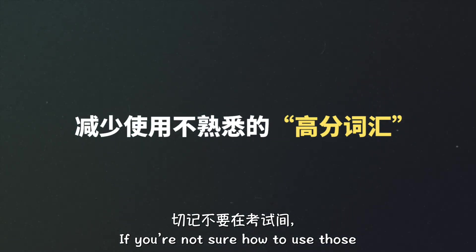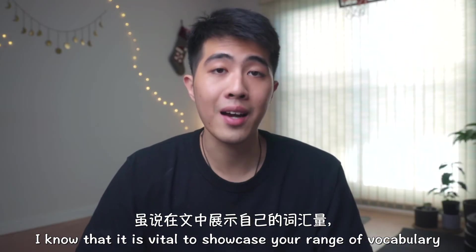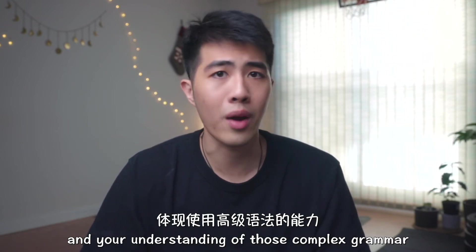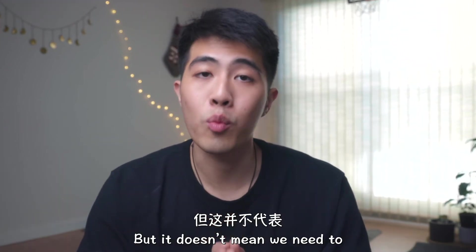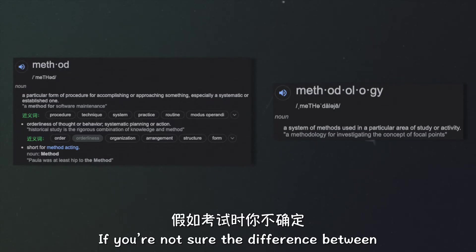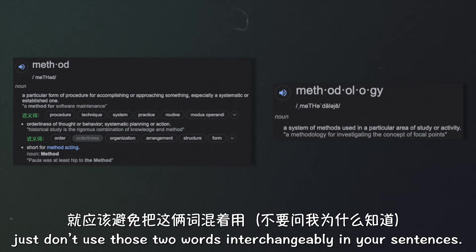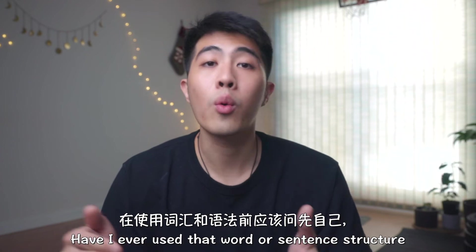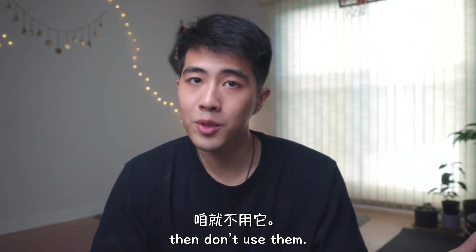If you're not sure how to use advanced vocabulary or sentence structures, just don't use them. I know it is vital to showcase your range of vocabulary and your understanding of complex grammar in order to get good grades on an exam, but it doesn't mean we need to throw in every single fancy word we know into our writing. If you're not sure of the differences between 'method' and 'methodology,' just don't use those two words interchangeably. Have you ever used that word or sentence structure and got it right before? If the answer is no, then don't use it.